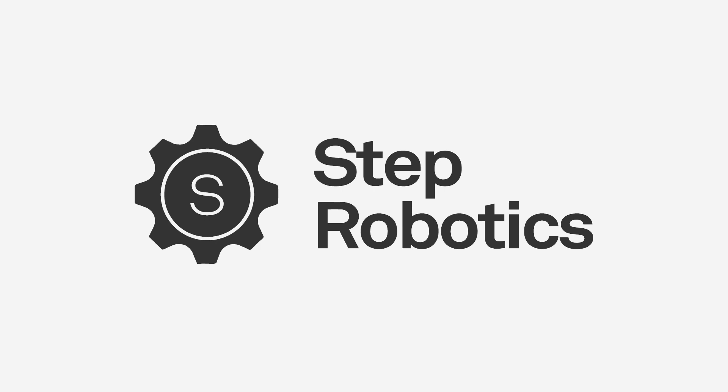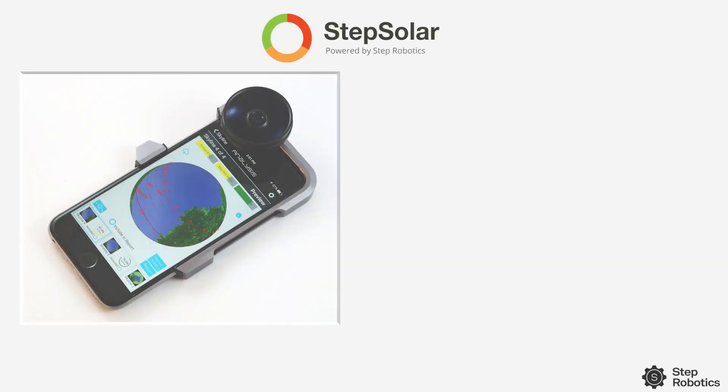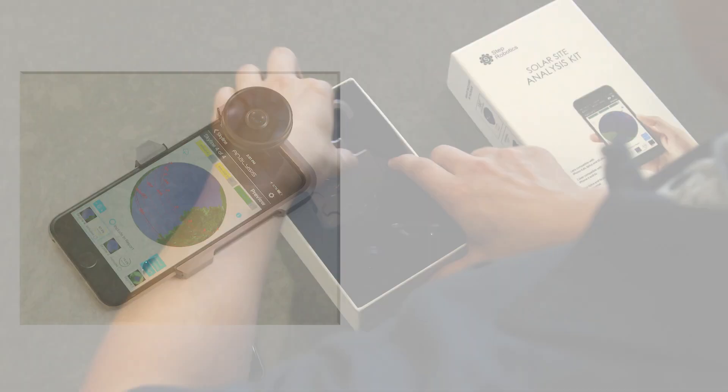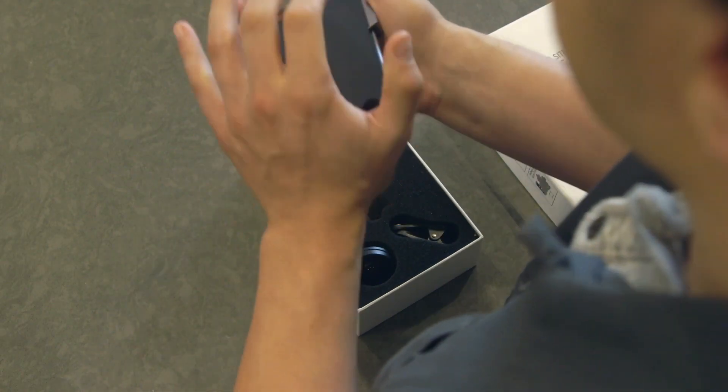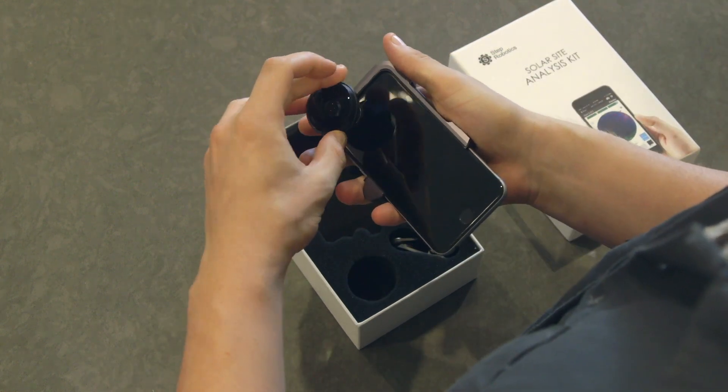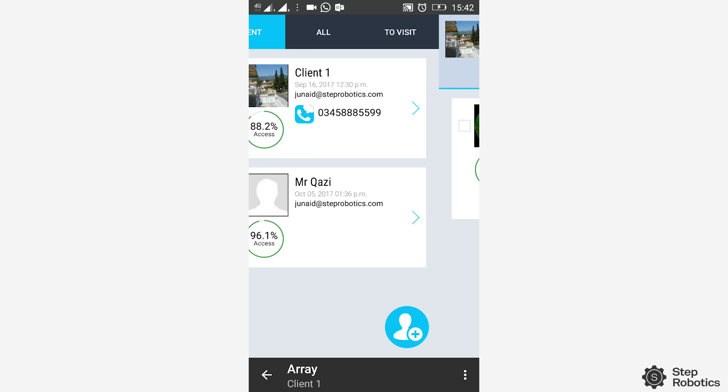STEP Solar is the world's most accurate solar site analysis and sales platform. We have developed our own proprietary lens that attaches to the front camera of your smartphone, turning your phone into a solar shade analysis tool.